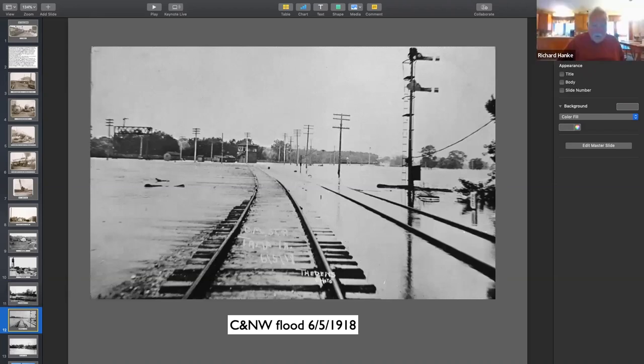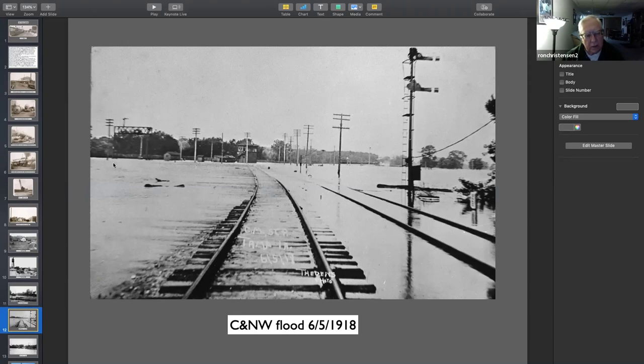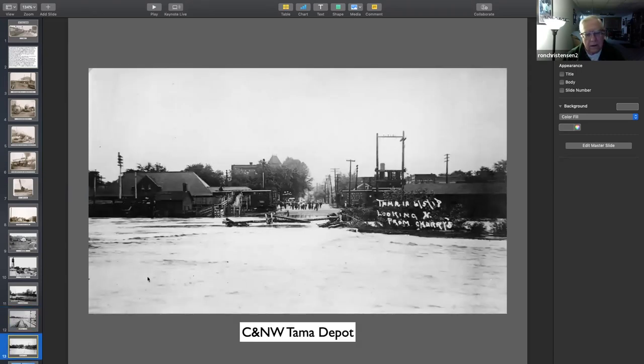That's the tower. This probably is the Milwaukee track. Anyway, it's not the Northwestern track. This is the Milwaukee here. There's the tower. The Northwestern is over here — see the tower for the Northwestern? I have to change that back. And here's another picture of that. Here's the Tama Northwestern Depot. So somebody's at the paper mill taking a picture back. There's the hotel.